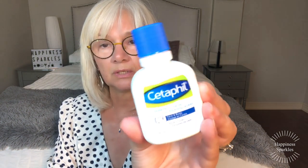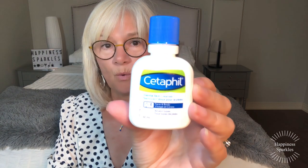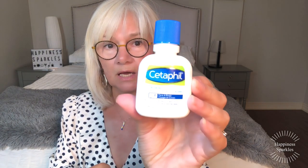I also used up another Cetaphil Gentle Skin Cleanser — not the foam one, it's more of a creamy, liquidy consistency; it doesn't foam up. Cetaphil sells itself, it's such a good product. I also went through a L'Oreal Revitalift face and neck cream — this is nice, it's moisturizing. There's still a little bit left in it; I'll scrape that out later and put it on my neck. I love L'Oreal creams and I would recommend that.